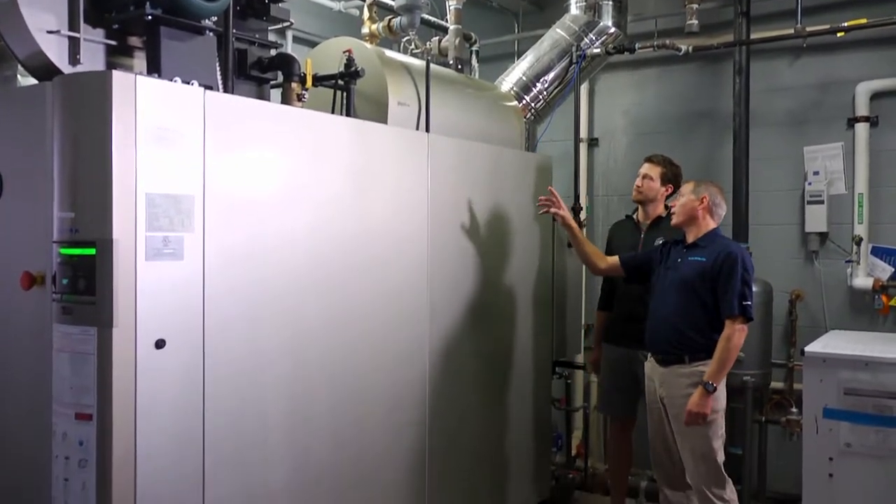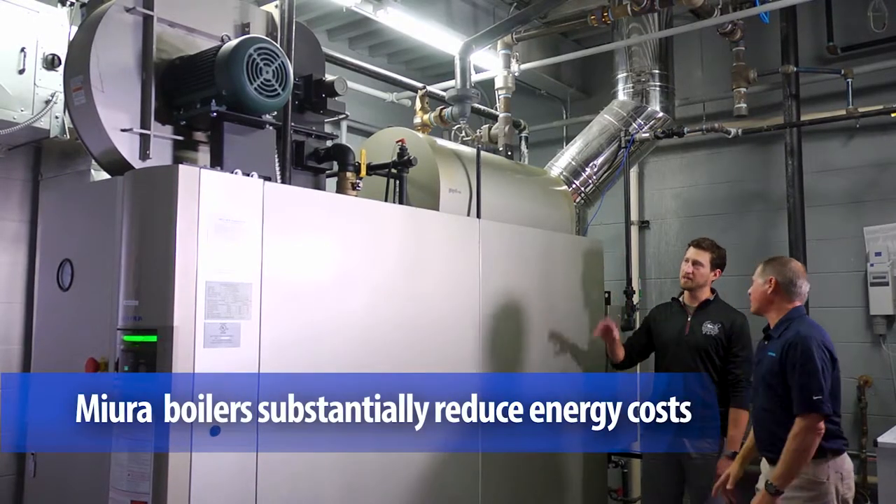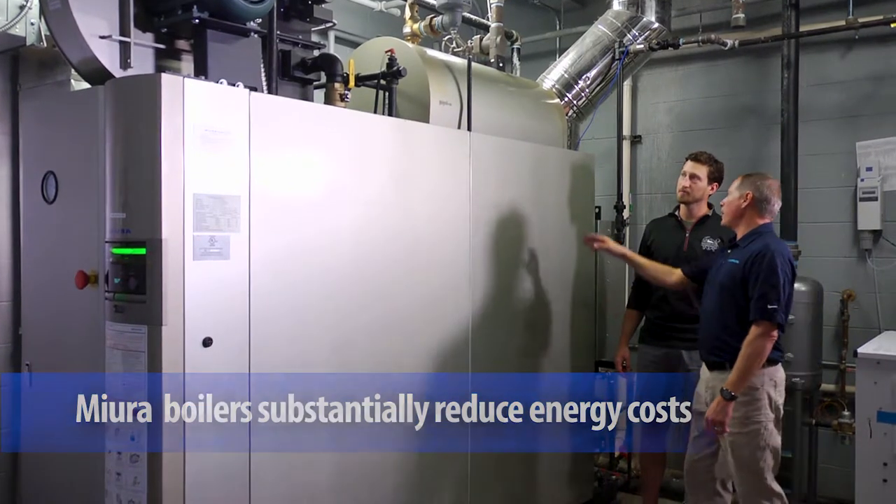That's where Matt and his team led us to MIRA. Badger State needed a scalable solution to grow their business while minimizing fuel consumption, lowering emissions, and improving efficiency. They chose the MIRA LX100 gas-fired steam boiler.